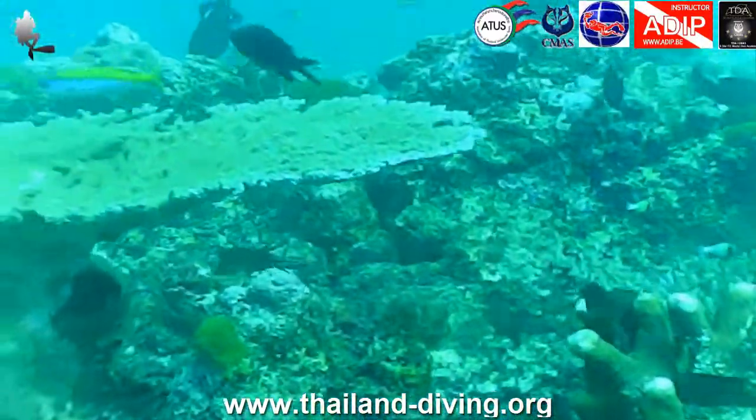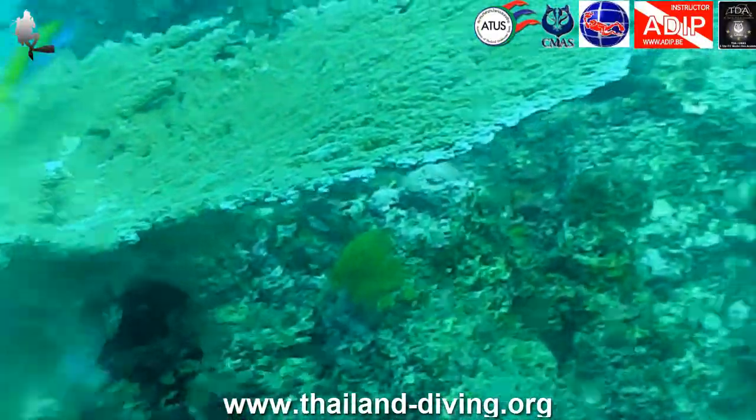Indeed, around 30 meters, it is not uncommon to see ribbon morays and even antennas.